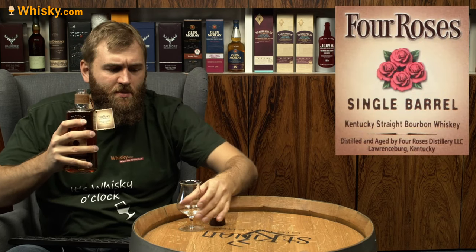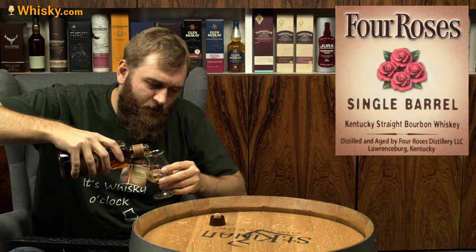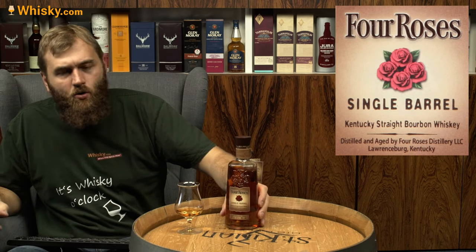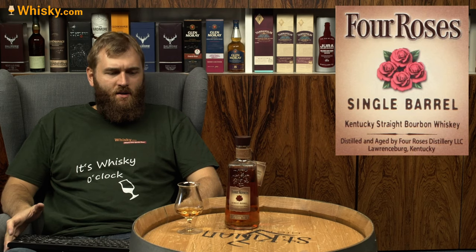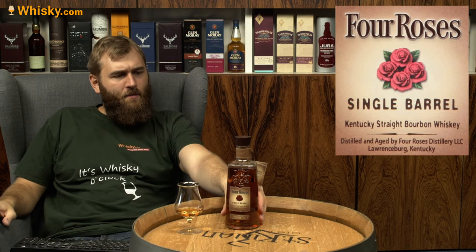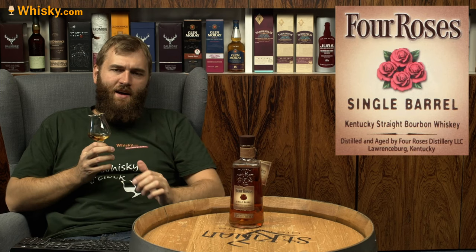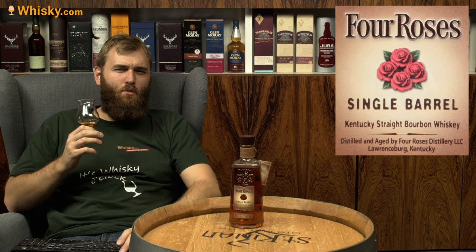It's a Kentucky straight bourbon. 'Straight' means it only comes from the Four Roses distillery, 'Kentucky' means it comes from Kentucky, and 'bourbon' means it's at least 51 percent corn with specific distillation requirements. So it's a corn-heavy American whiskey, like most bourbons are.